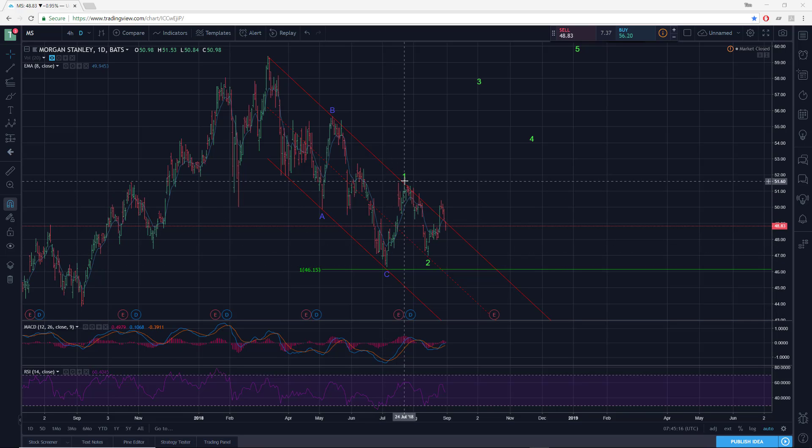Then we had a nice move up. And if you go in closer again, even on this daily, you can still pick it out. You have a one up, two down, three, four, five — for probably initial wave one up.